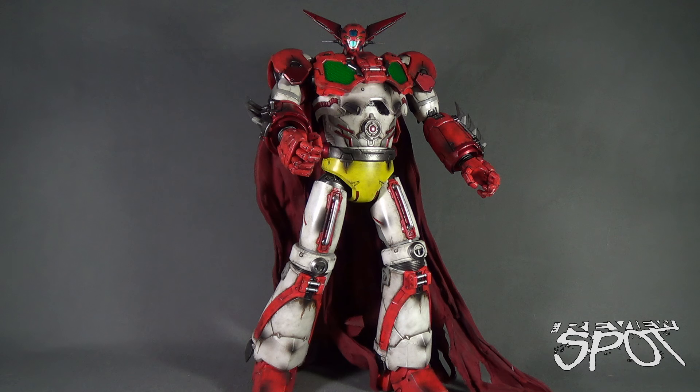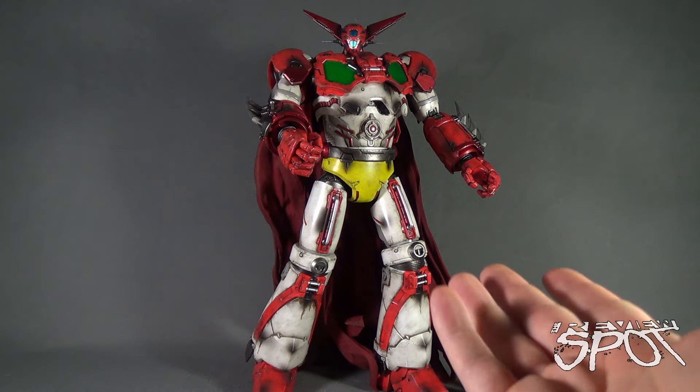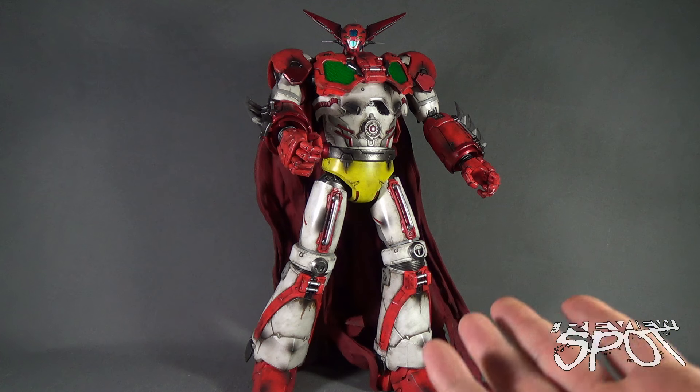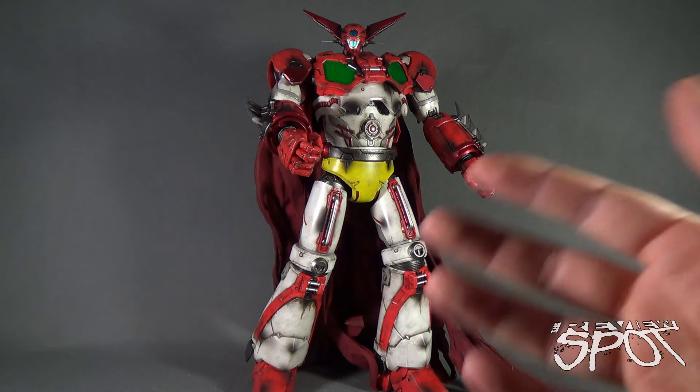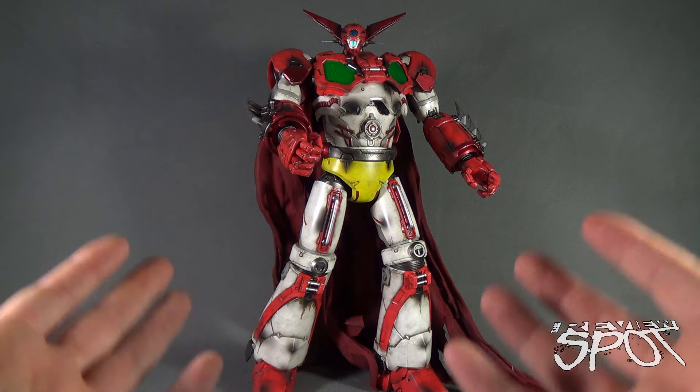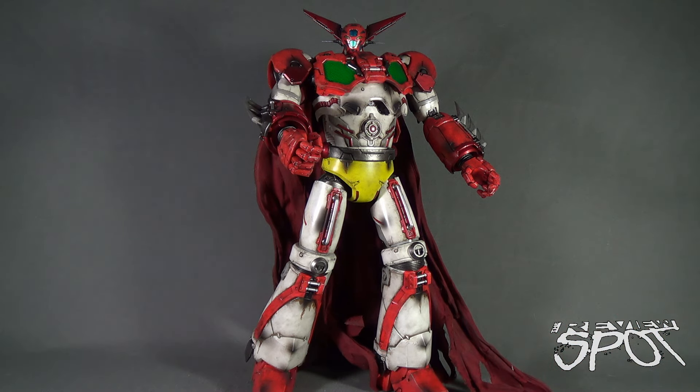Today's collectible spot, we are having a look at the 3-Zero 16-inch Getter Robo Getter 1 collectible robot figure. I'd like to first thank the folks over at 3-Zero who were nice enough to send their early prototype figure over to me. He is currently on pre-order and won't be released till later in the year, so I'll provide the link down below if you're interested.